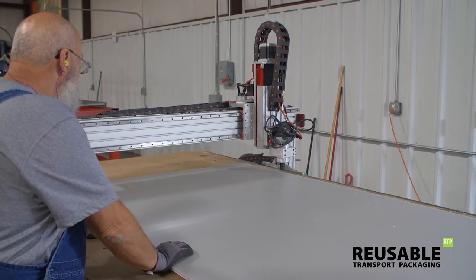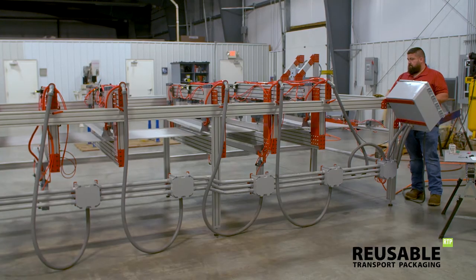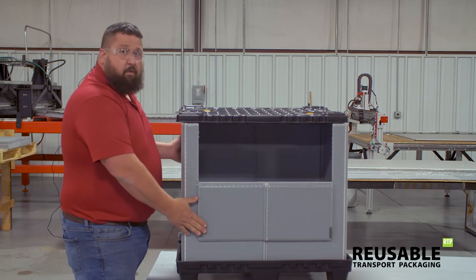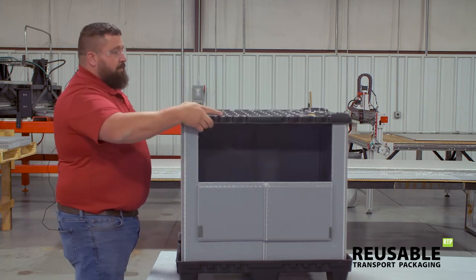Our standard sleeve pack bulk containers are manufactured right in the United States. They feature convenient drop doors, enabling access to contents even when the containers are stacked.